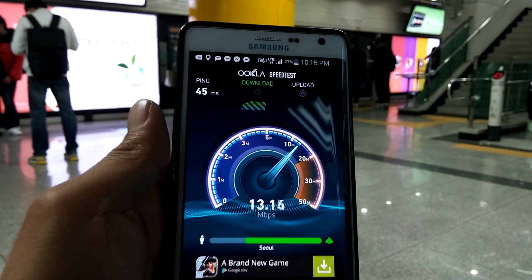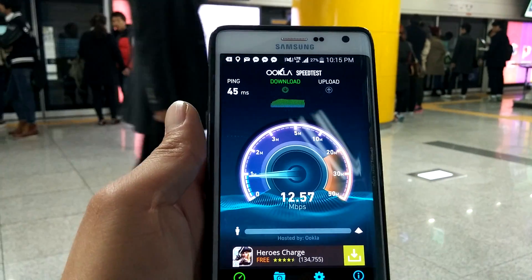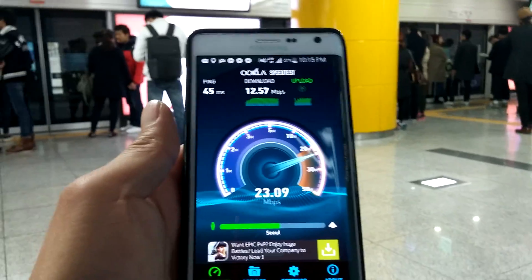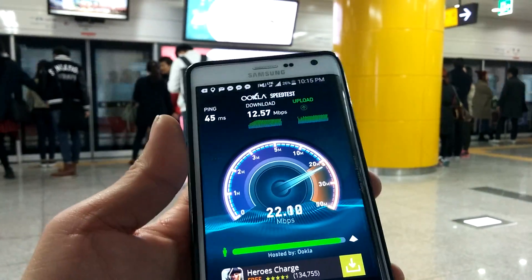The results are pretty much the same all over Seoul. I just want to show you the speeds — it's pretty fast. The uploads are really fast. But I would say it's not as fast as in the US.